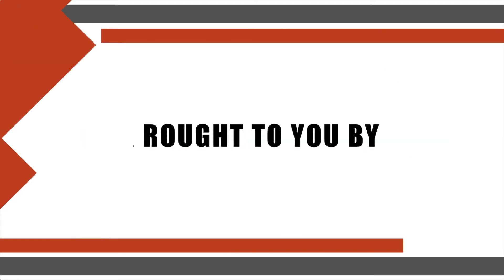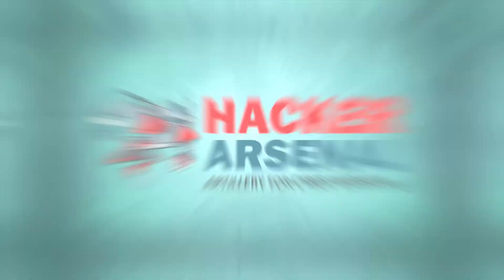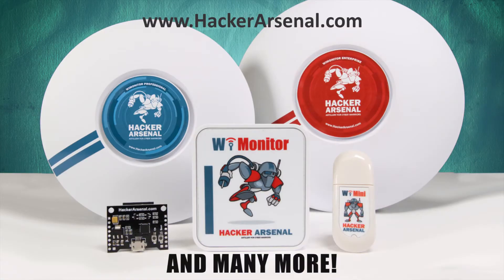This episode was brought to you by Pentester Academy, the leader in online cyber security education. Join over 10,000 professionals from 90 countries to learn security online. Also brought to you by Hacker Arsenal, artillery for cyber warriors. Visit us on hackerarsenal.com to check out our latest attack defense gadgets.